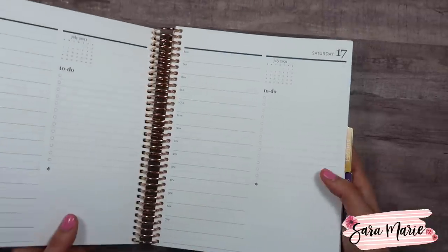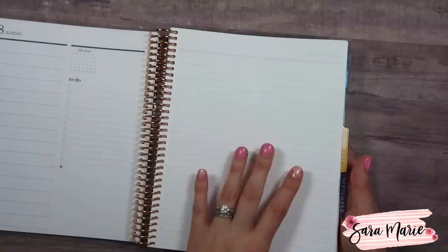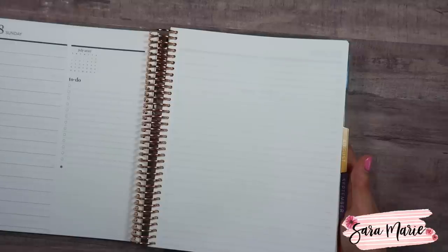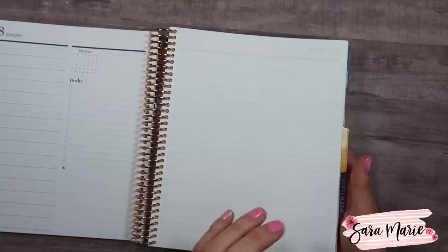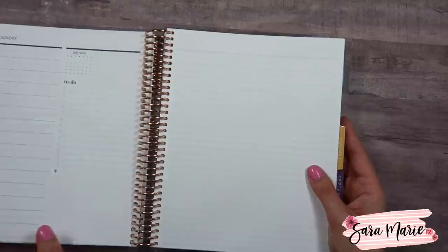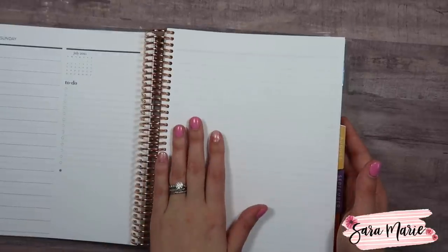With the actual planners — not the media sample — you may have noticed this extra white page. This is part of the media sample and will not be part of the actual planners released to everyone else. It is kind of a bummer because it appears between each week and I feel like it would be a good place to put together a to-do list and a to-call list, kind of like a sidebar. But I don't think it's going to be part of the Daily Duo.